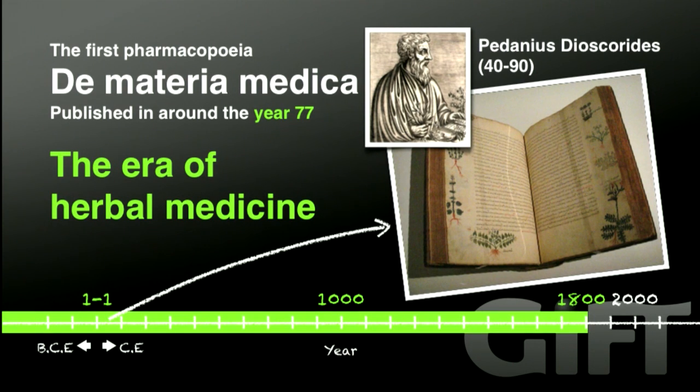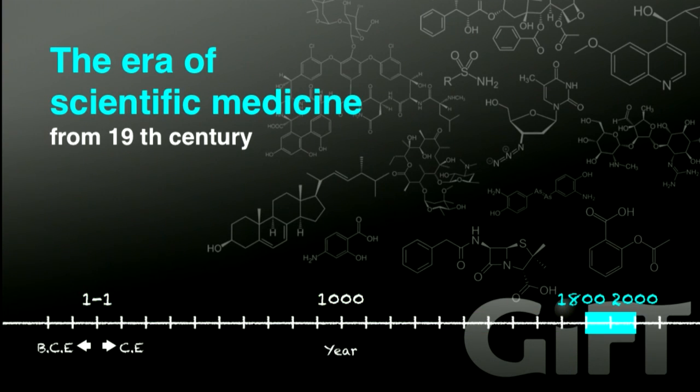However, a pharmacologically active molecular component was not identified, so we had little knowledge about why and how herbal medicine actually functions in the body. The era of scientific medicine starts from the 19th century — that is when humans succeeded in purifying the pharmacologically active component from herbal medicine, and also synthesized them in parallel with progress in the research field of organic chemistry.